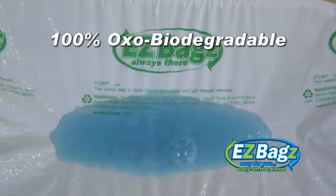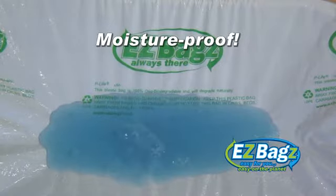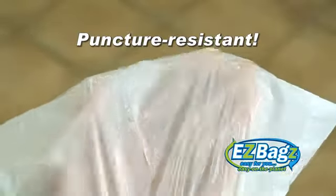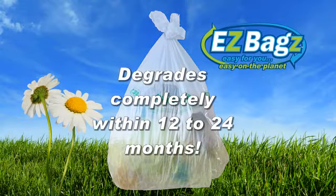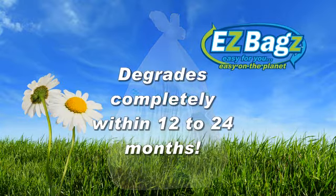Easy Bags are also easy on the planet. Unlike ordinary plastic bags, Easy Bags are eco-friendly — 100% oxo-biodegradable, made from a non-toxic polymer that is not affected by moisture and is actually stronger and more puncture-resistant than most conventional plastic bags. Ordinary plastic bags can take centuries to degrade, but Easy Bags assimilate totally back into nature within 12 to 24 months.